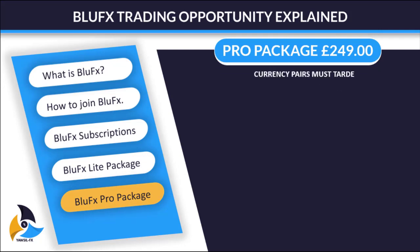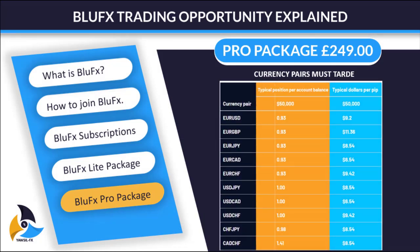The currency pairs you can trade on the Pro account are the same as the Lite Package, but the lot sizes are much bigger. On the Lite Package, the maximum lot size for EURUSD was 0.46, but here it is 0.93 — because the account size has increased.